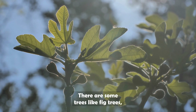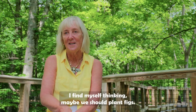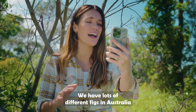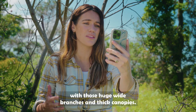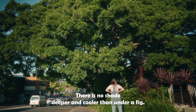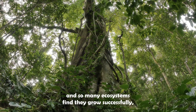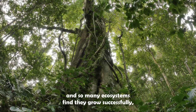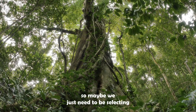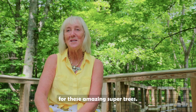Is there any particular trait to suggest? There are some trees, like fig trees, that are so international and so useful. Fig trees get a resounding yes — 100%. Australia has lots of different figs with those huge wide branches and thick canopies. There is no shade deeper and cooler than under a fig. So many animals eat them, and so many ecosystems find they grow successfully — perhaps we just need to be selecting for these amazing super trees.